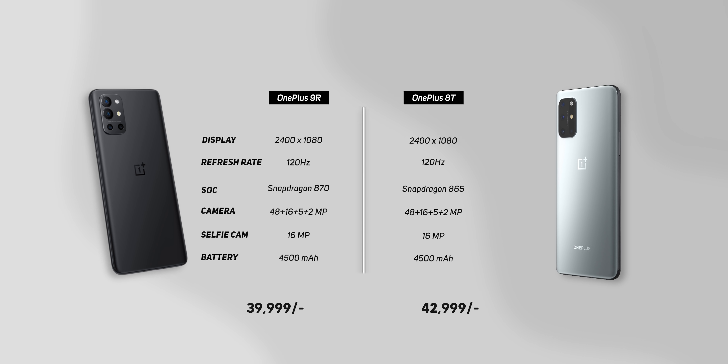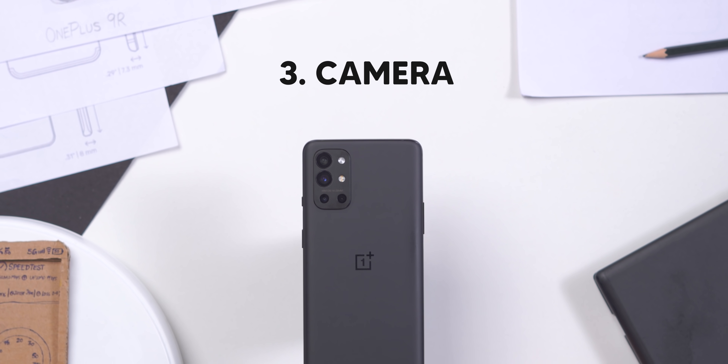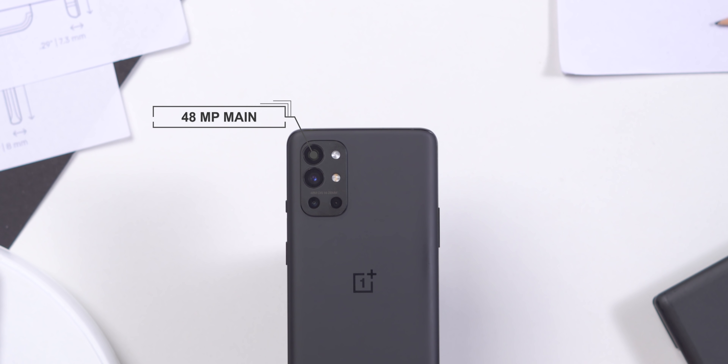Next is rebranding phones. This is a rebranded 8T, and to all those people saying it's ₹3,000 cheaper — well they have to make it cheaper, how will you sell the same phone with the same specs at the same price? This rebranding trend is common in India, but OnePlus wasn't known for it. It's sad to see OnePlus doing the same exact thing.